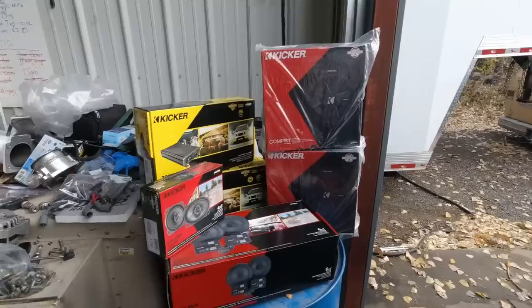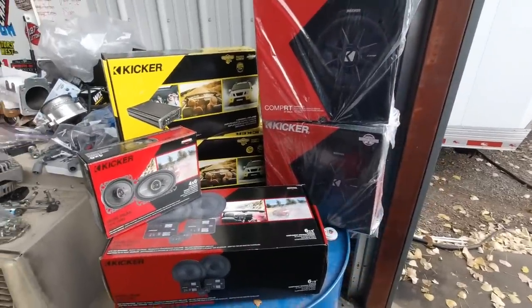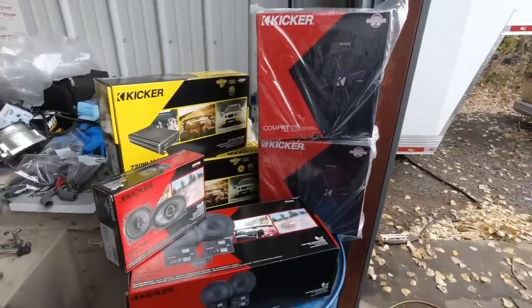I called Kicker, said hey I got a new truck I need a system, and they sent me their KS series 4x6s, some 6.5-inch components with tweeters, so I got all that installed. They also sent a pair of CVRT 10-inch subs. I'd play y'all some music and show you how this thing thumps, but YouTube would hit me on that and silence the video, so just take my word for it — sounds really good, especially for not being a professional stereo installer.